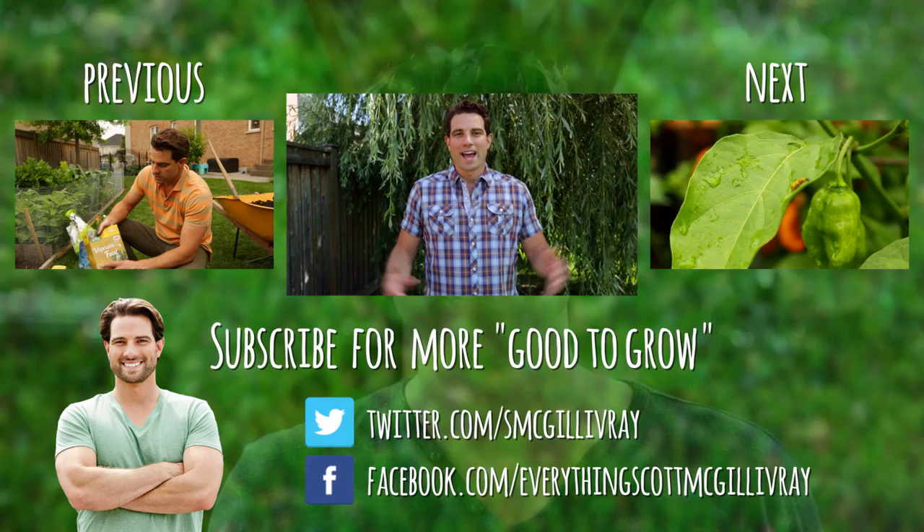Thanks for watching. If you missed what we did last week, it's right here. If you want to see what we did next, it's right here. Check out both if you have time.